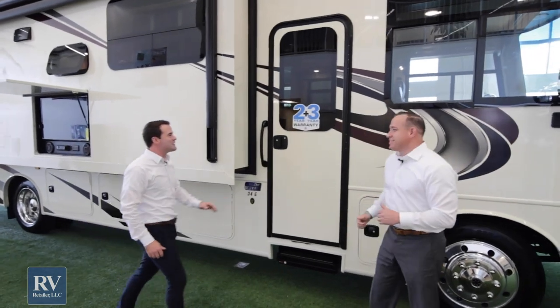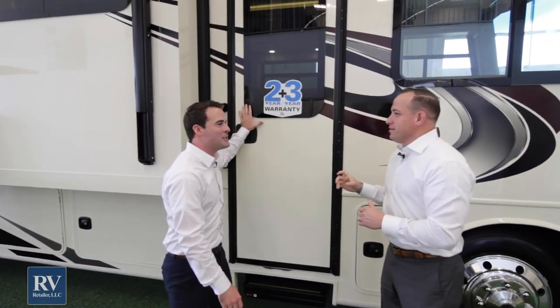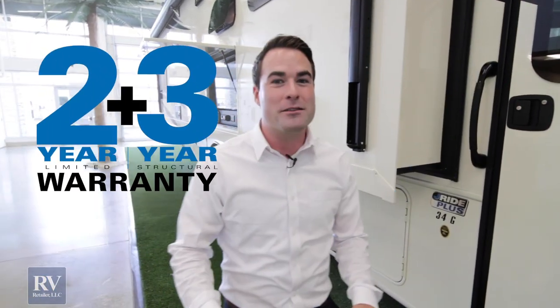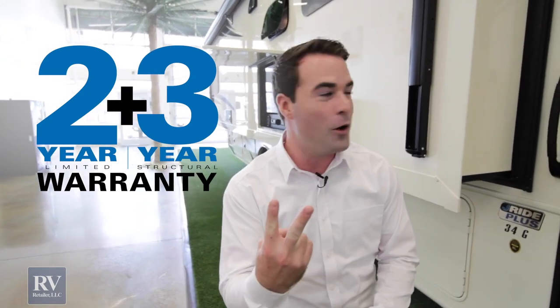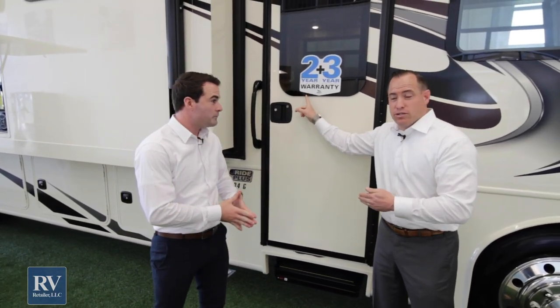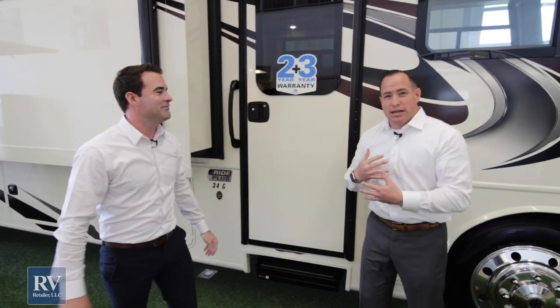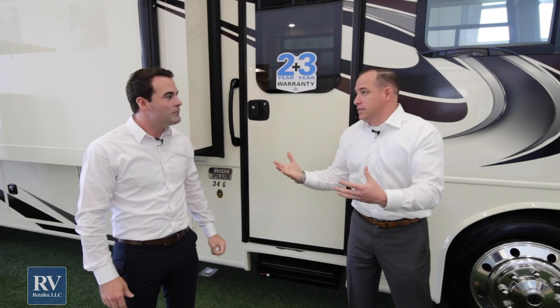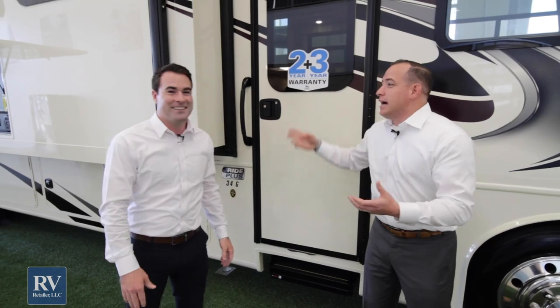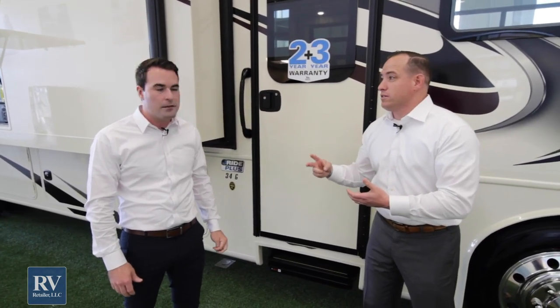This is the two-plus-three sticker — the famous warranty that Jayco offers. It's double what everybody else has. Most brands offer a 365-day limited warranty. Jayco gives you 730 days — two whole years of complete bumper-to-bumper coverage. So if you use your unit half a season and put it in storage, with other brands you might have almost no warranty left. With Jayco you get pretty much two full camping seasons of coverage. That's absolutely amazing.